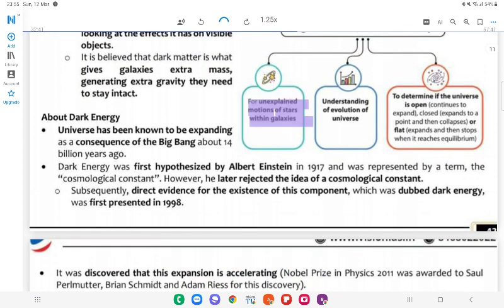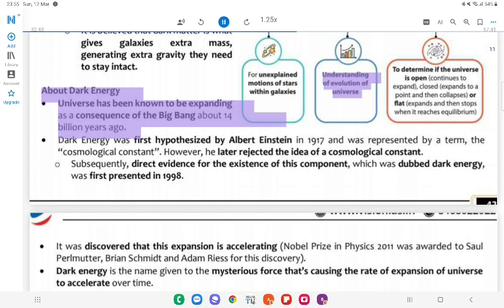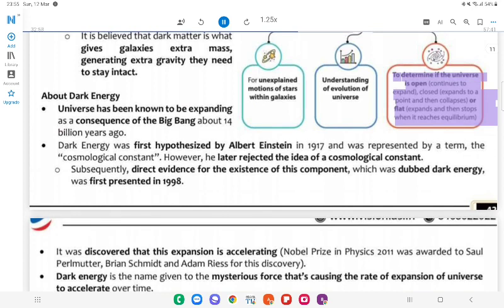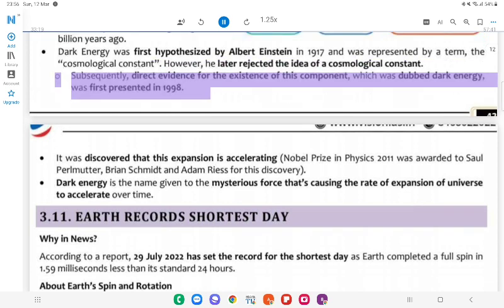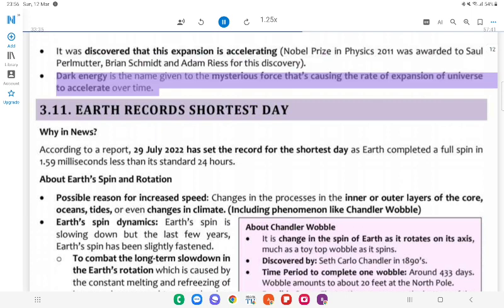Significance of Dark Matter Study: Explains unexplained motions of stars within galaxies; helps in understanding the evolution of the universe. About Dark Energy: The universe has been known to be expanding as a consequence of the Big Bang about 14 billion years ago. Dark energy determines if the universe is open (continues to expand), closed (expands to a point then collapses), or flat (expands then stops at equilibrium). Dark energy was first hypothesized by Albert Einstein in 1917 as the Cosmological Constant, though he later rejected the idea. Direct evidence was first presented in 1998, when it was discovered that the expansion is accelerating — the 2011 Nobel Prize in Physics was awarded to Saul Perlmutter, Brian Schmidt, and Adam Riess for this discovery.